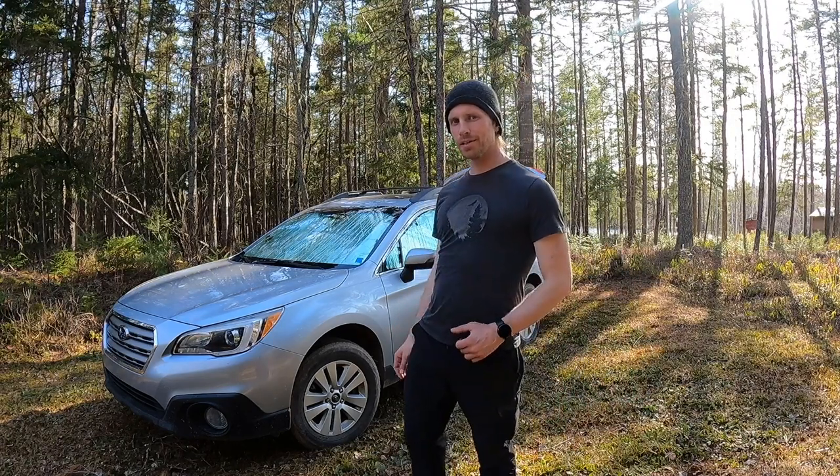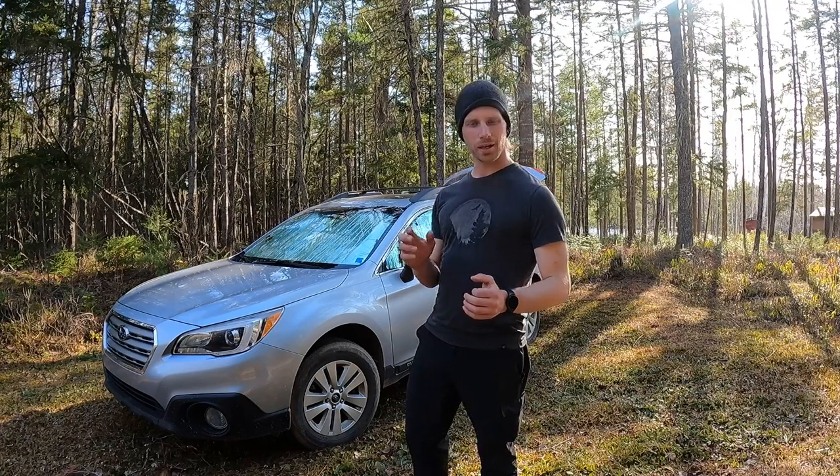That sums up the tour of my car. I still don't have a name for it yet, so if you want to suggest a name in the comments I'll eventually come up with one for my Subaru.